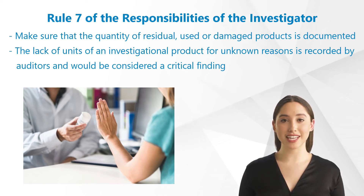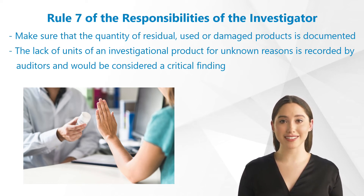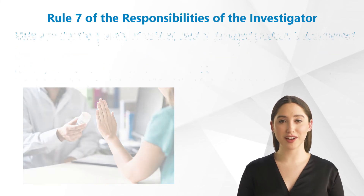The lack of units of an investigational product for unknown reasons is recorded by auditors because it is assumed that the product has been applied to non-study subjects. This would be considered a critical finding.